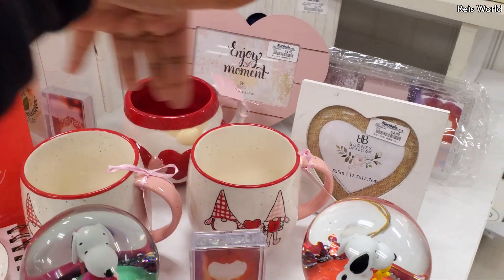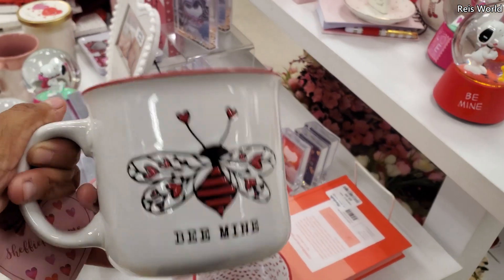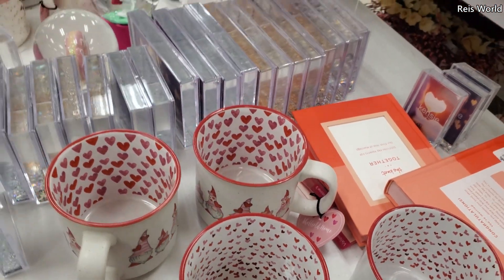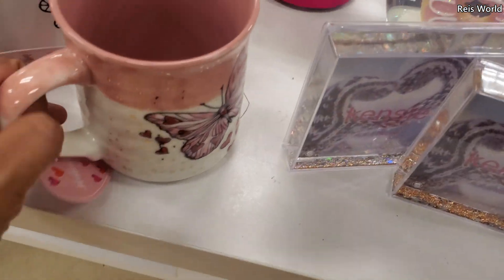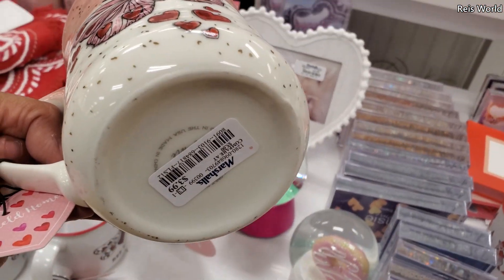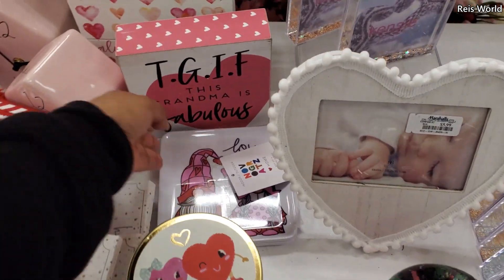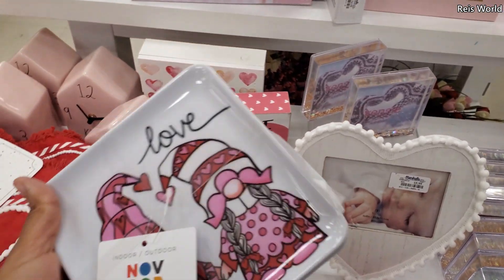Everybody's different. I'm just kind of tired of looking at the gnome. 'Be Mine' again — a course of five. We have a donut one. Well, that one's different. There's the butterfly and the heart, it's $4. Oh, here's another one. Let me pull this one out. These are $4.